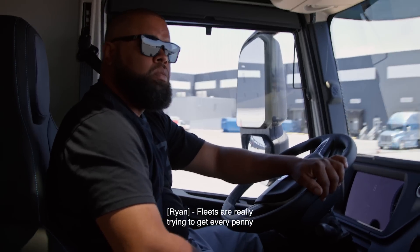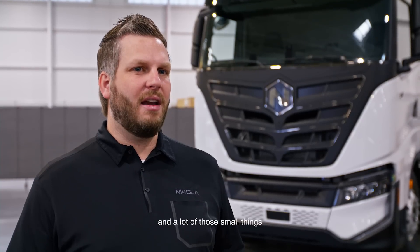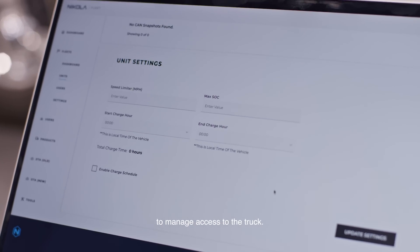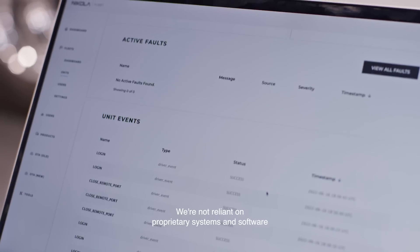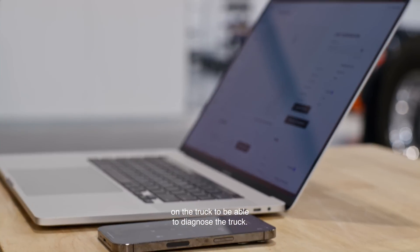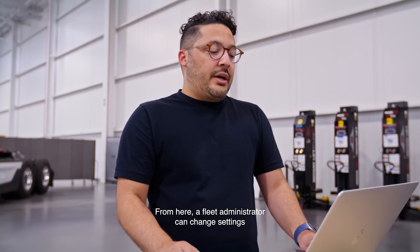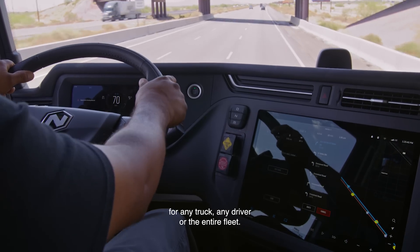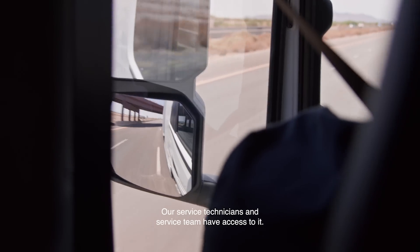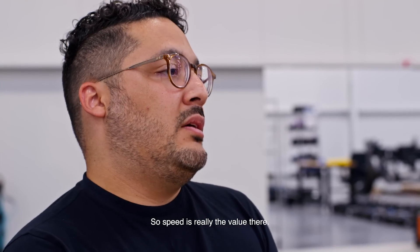Fleets are really trying to get every penny out of every mile they can, so the small things matter. A lot of the small things you can derive out of the data that we produce. This is the web application we've developed to manage access to the truck. We're not reliant on proprietary systems and software on the truck to diagnose it — everything diagnostics-wise we have built completely in-house. From here, a fleet administrator can change settings on the truck remotely, for any truck, any driver, or the entire fleet. Our engineers, service technicians, and the fleets themselves will all have access to it. Speed is really the value there.